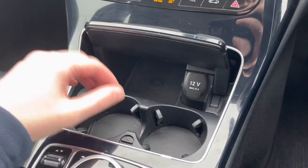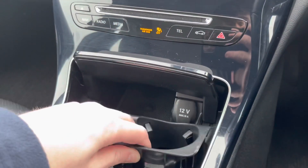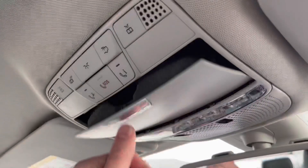Moving down further, there's a lovely 12 volt power supply with also the ability to take out the cup holder for extra storage space, loads of room in the armrest, and a sunglasses case at the top.